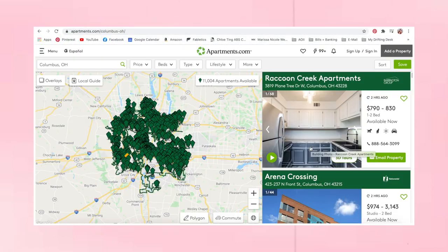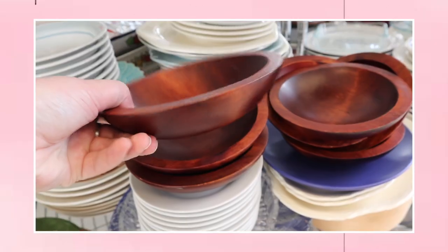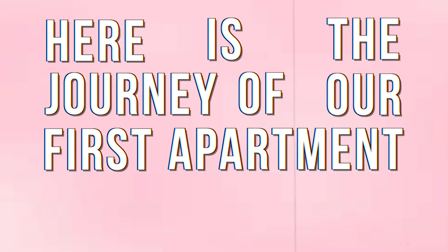My boyfriend and I have been looking at apartments for quite some time now, and we've finally signed the lease on one we really love. For the next month or so, we'll be planning, shopping, getting ready, and eventually moving into our own place. Here is the journey of our first apartment together.